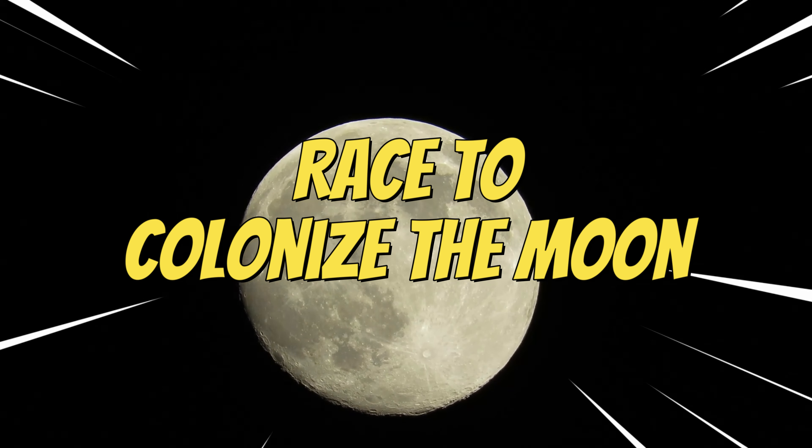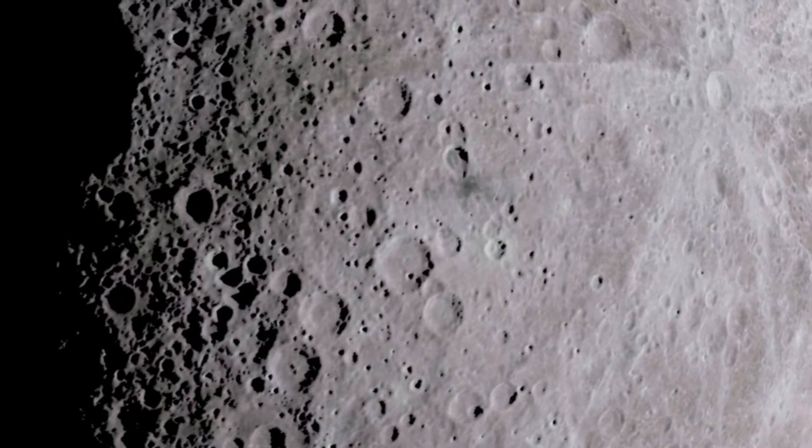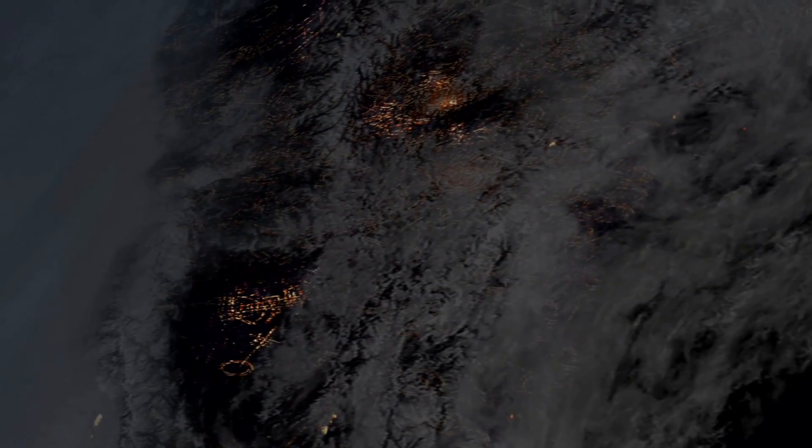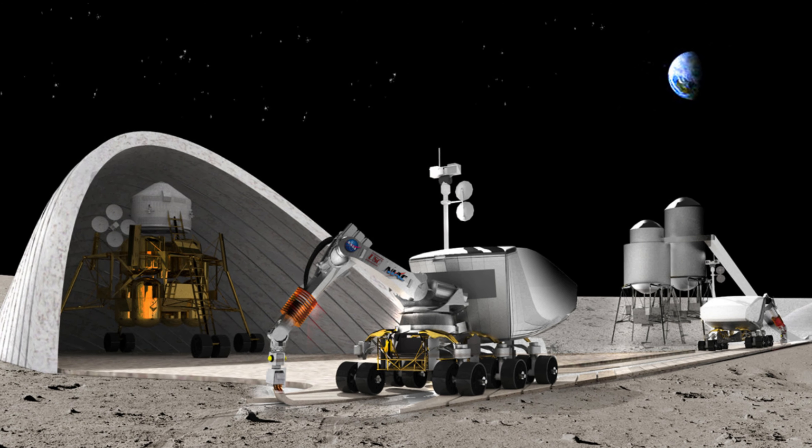Race to colonize the moon: The competition to explore the moon is back, and it's in full swing. The exciting news is that scientists have found a lot of water in the moon's south pole. This discovery makes it possible to create living spaces on the moon, because we can use the water for drinking, farming, and cooling space equipment.